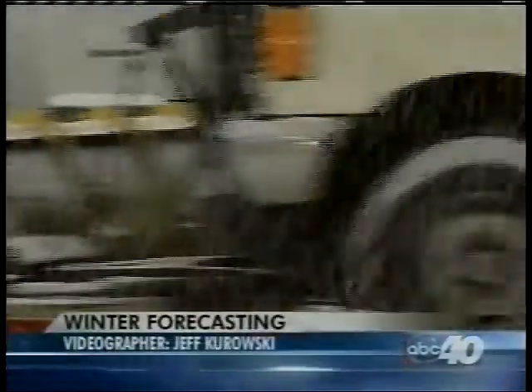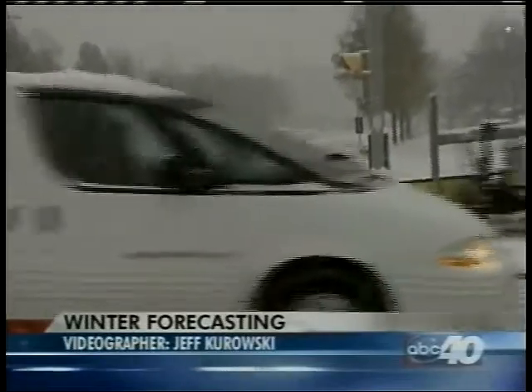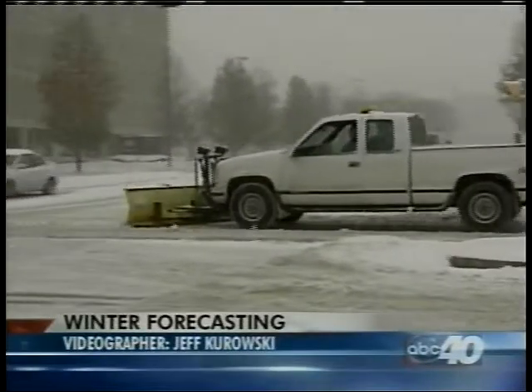ABC 40 Meteorologist Eric Fisher explains just what goes into tracking a storm. MassDOT is outstanding. Mostly off by Westfield, the point's west, so the roads could be a little slippery, as Eric mentioned.